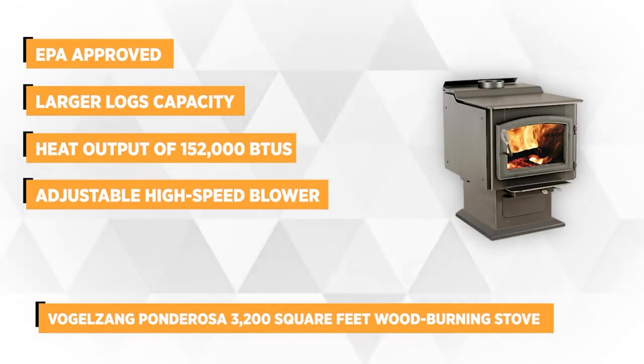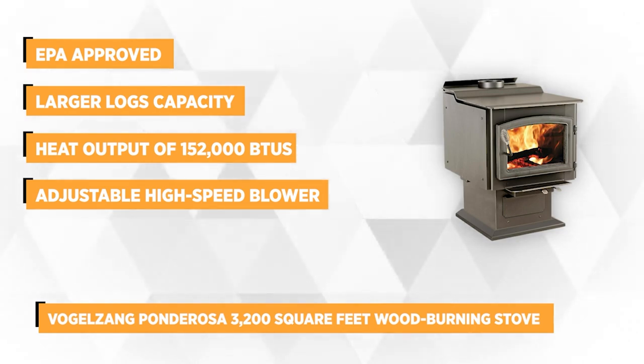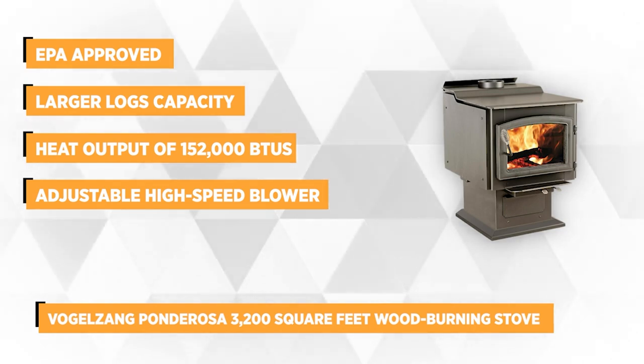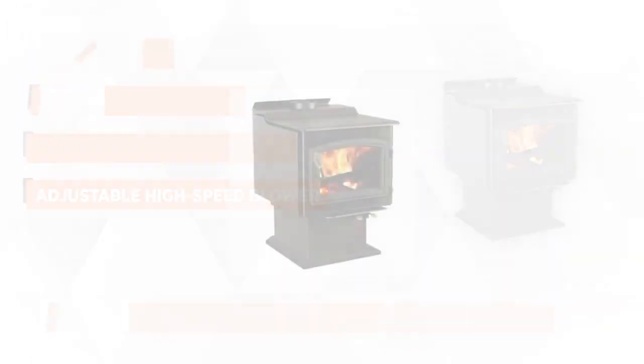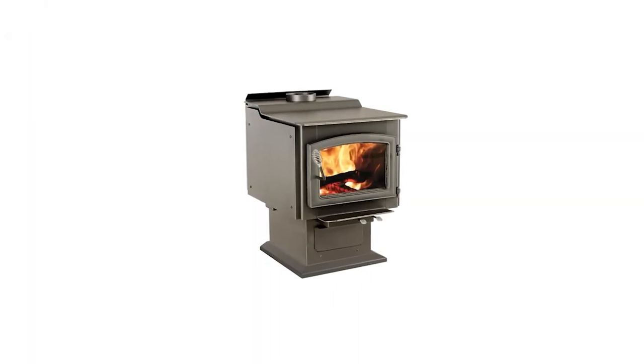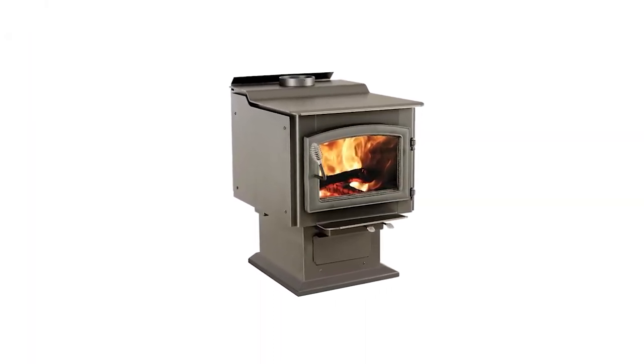It's the cleanest wood-burning stove, a proud EPA-approved member, and safety-tested to UL standards. It'll heat your home more efficiently with a longer burn time and accept bigger logs. Its size is 37 and 3/4 inches deep, 23 and 3/4 inches in width, and 32 and 1/2 inches high.